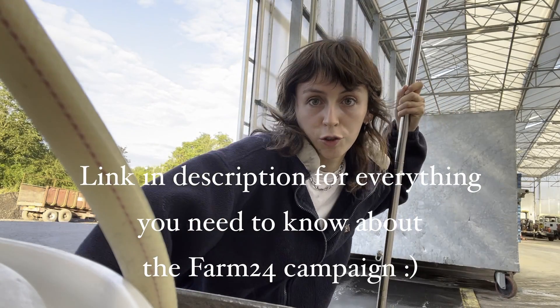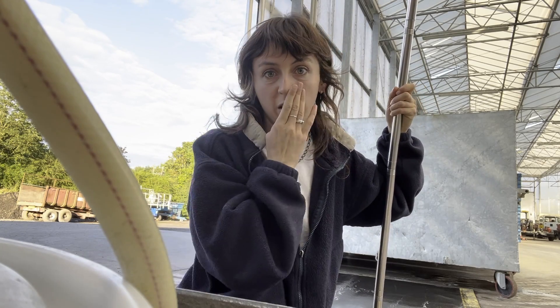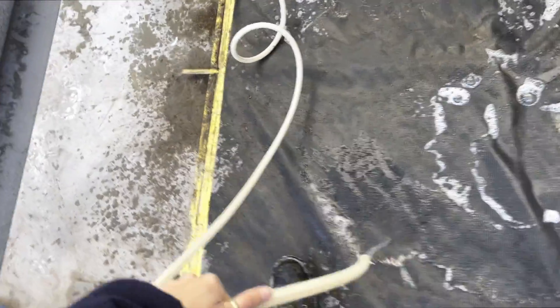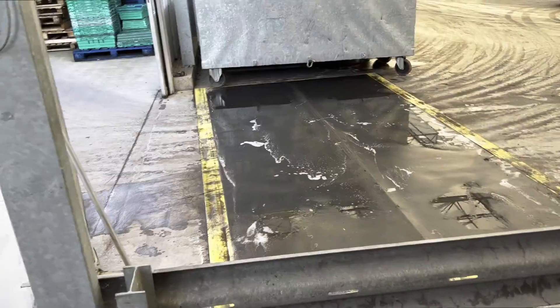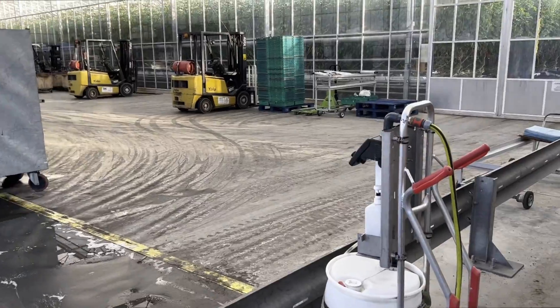My first job of the day is to get the mats sanitized because we don't want any virus entering the greenhouses. The object is to fill these mats with this solution called Manufladas, and it's going to protect against a very nasty virus called tomato brown rugos. We fill it up and then anyone who comes in has to walk over it and sanitize their hands, or drive over it — so technically we should be clean.